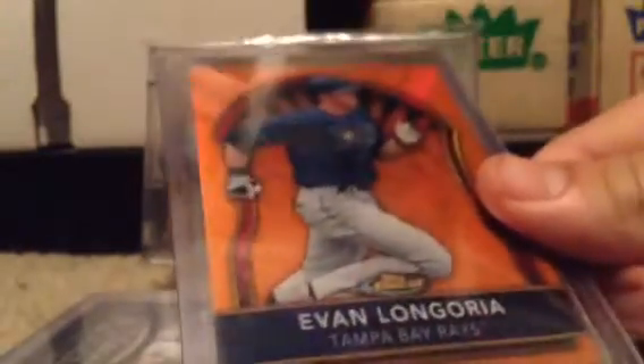Then from 2012 Gypsy Queen Blue Frame, out of 599. And from 2011 Topps Finest Orange Refractor — that's Evan Longoria, numbered 1099.